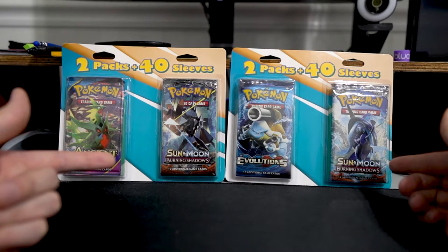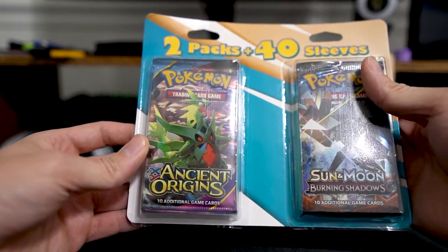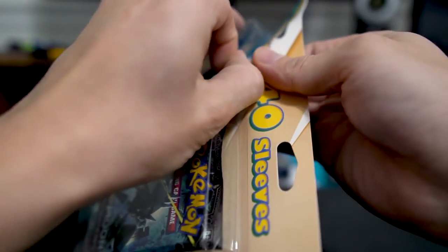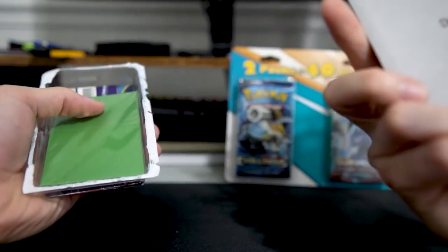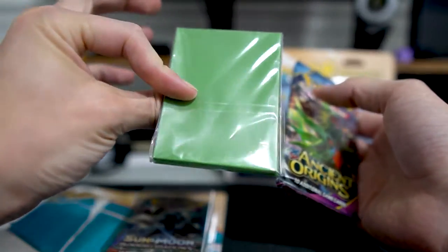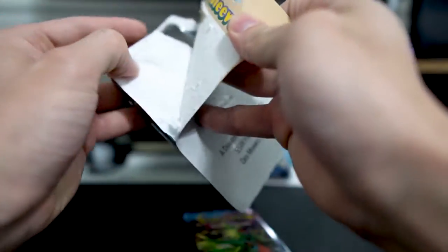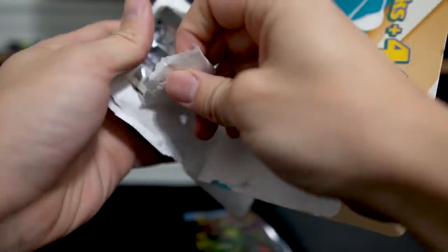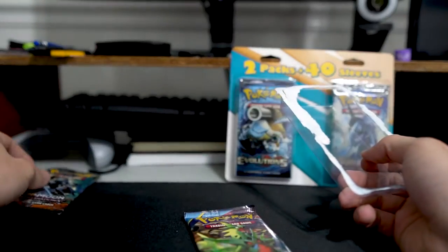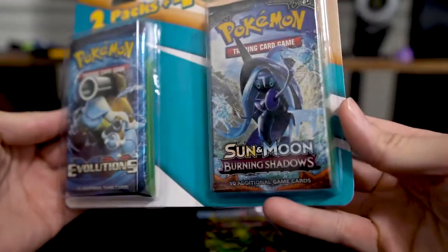I'm pretty excited, they've got some Burning Shadows packs in here, which is what I'm really looking for. So let's go ahead and get into them. In this one first we're going to open up this Ancient Origins — I'm going to save these Burning Shadows for the end, just because I'm most excited about those. Basically what this pack is, it's $12.99, and it comes with 2 booster packs and then 40 generic card sleeves. There's the sleeves and the Burning Shadows pack, I'll set that over there for now. And then in this one we have an Evolutions pack and another Burning Shadows.